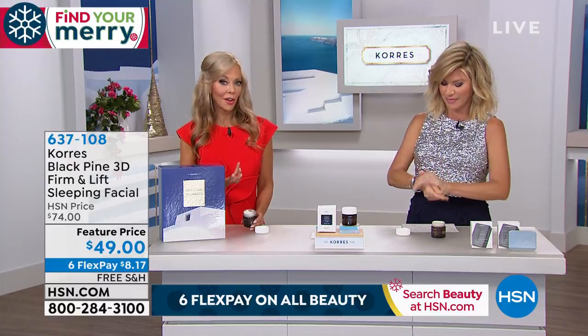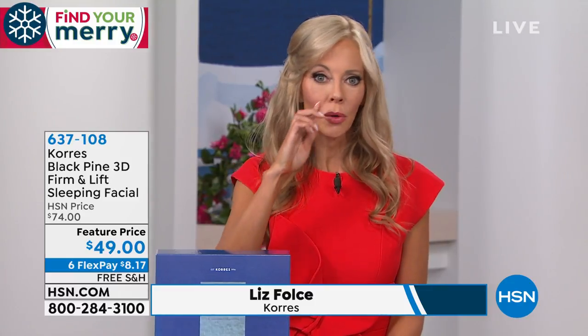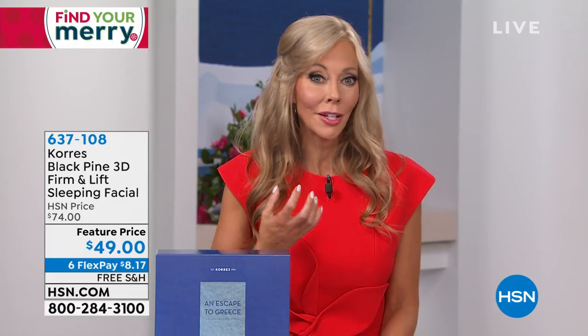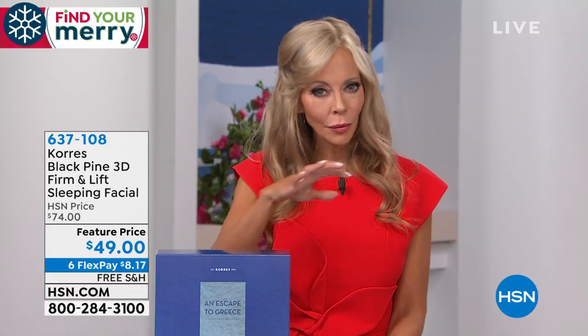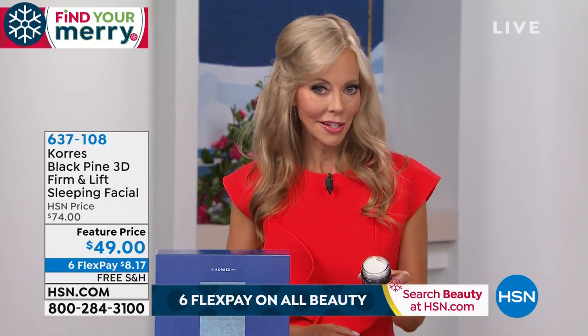Who is this for? This is for those of us over 40. You're looking in the mirror, noticing the apples of the cheek are starting to fall forward, noticing the deep nose-to-mouth line, noticing everything is just gravity setting in. You want something that's going to not only lift, but really reduce the appearance of lines and wrinkles by lifting the skin. That's what this does.